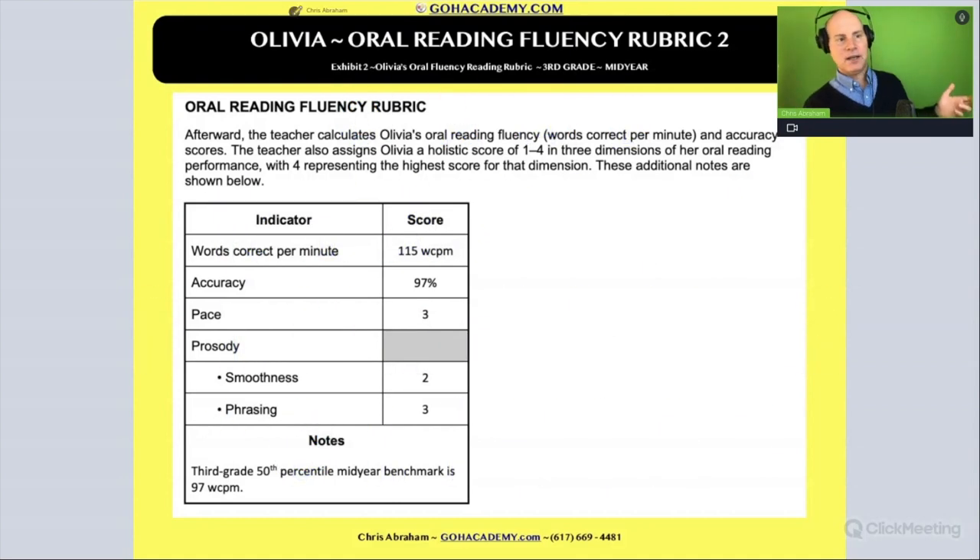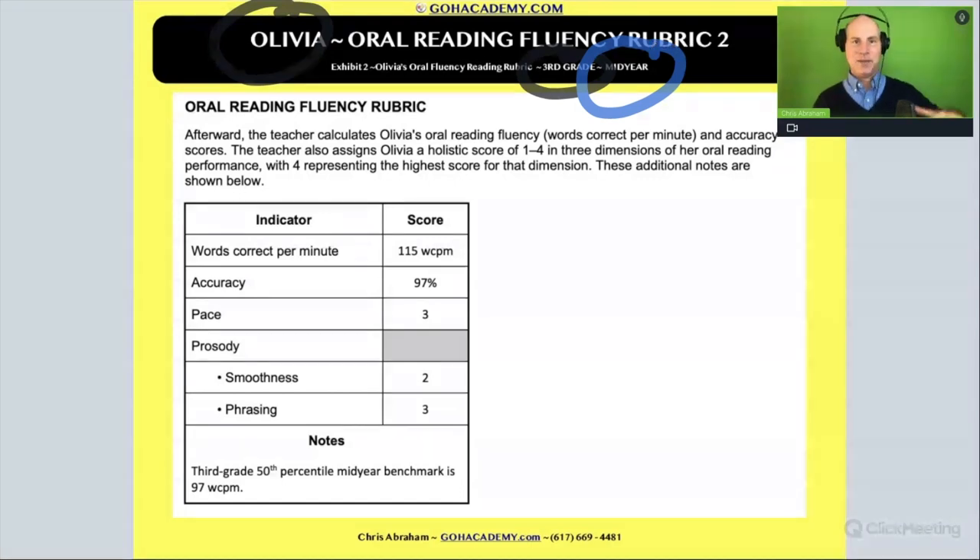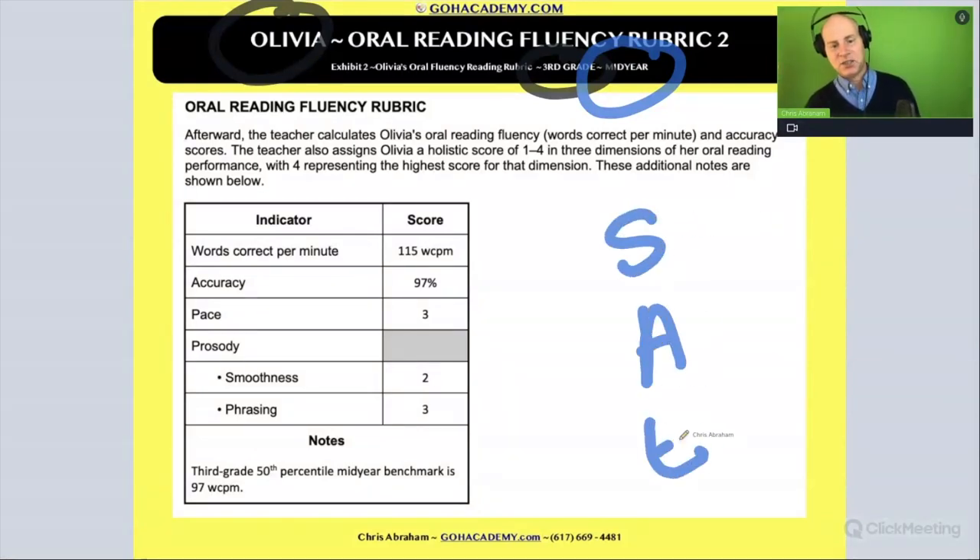This one's going to be named Olivia. It's a similar type of assessment, but this time it's for another student in third grade, and the key is it's in the middle of the year — so maybe January or something — and Olivia is getting graded. We should anticipate that in the middle of the year the student is going to be better when it comes to speed, accuracy, and expression.